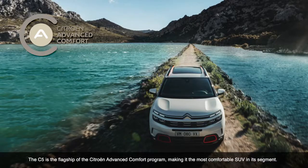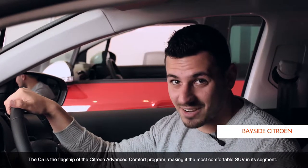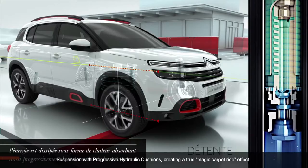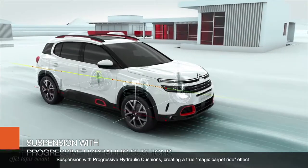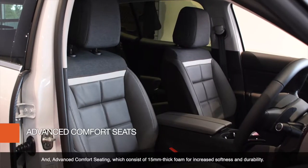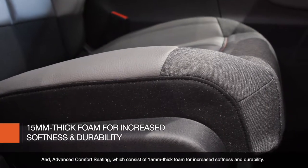The C5 is a flagship of the Citron Advanced Comfort Program, making it the most comfortable SUV in its segment. This SUV has two exclusive Citron innovations: suspension with progressive hydraulic cushions, creating a true magic carpet ride effect, and advanced comfort seating, which consists of a 15mm thick foam for increased softness and durability.